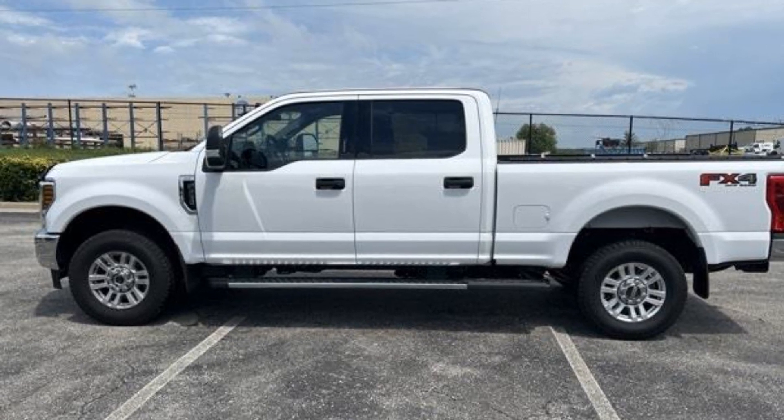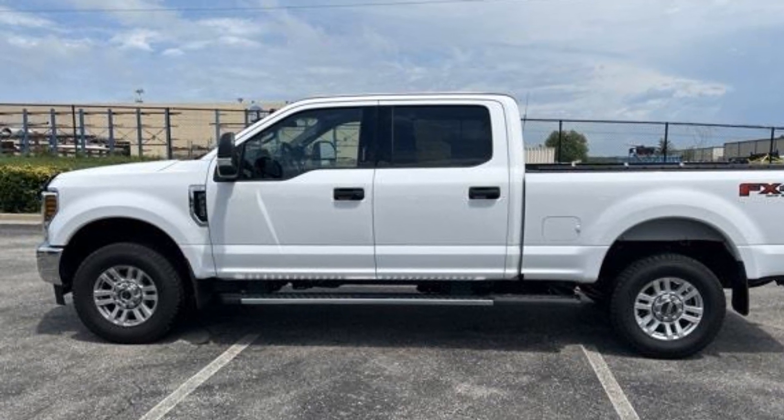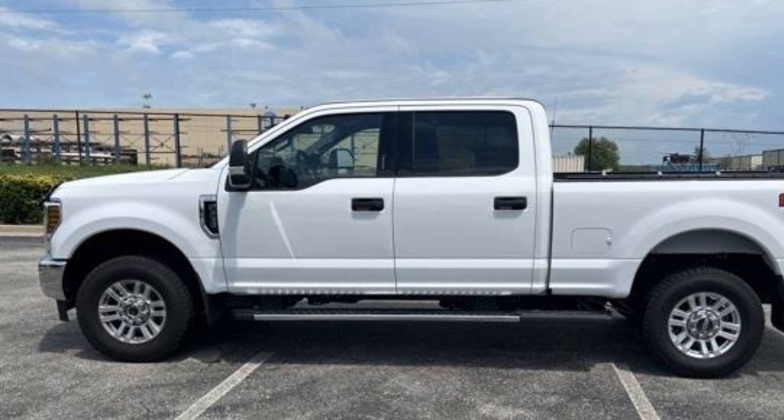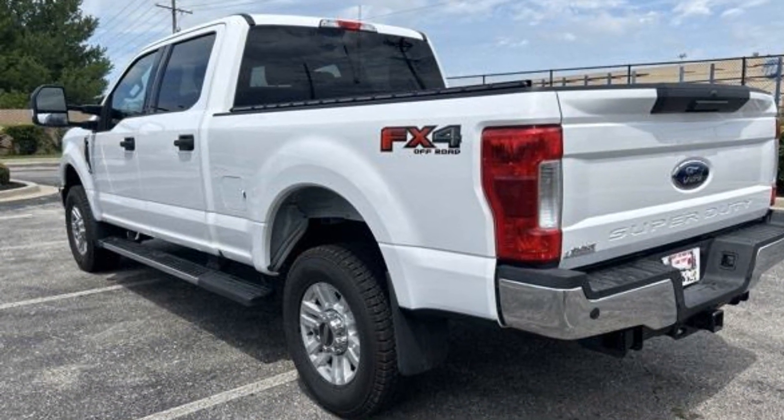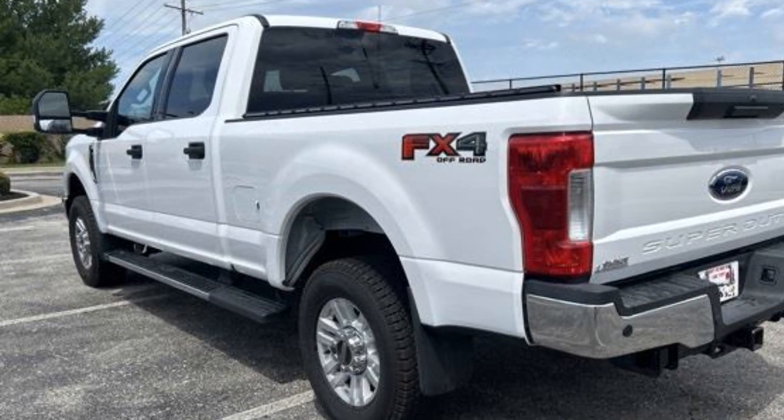2019 Ford Super Duty F-250SRW with less than 42,000 miles on the odometer, this pickup truck offers two full rows of seating for premium comfort.